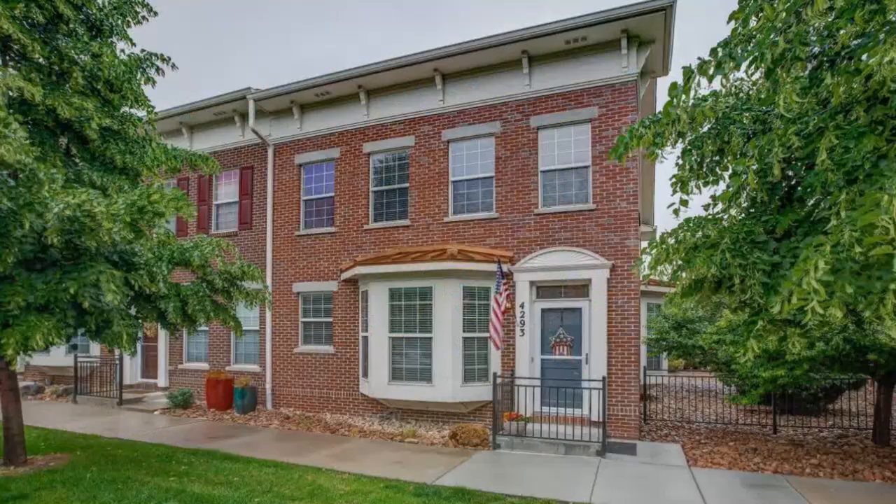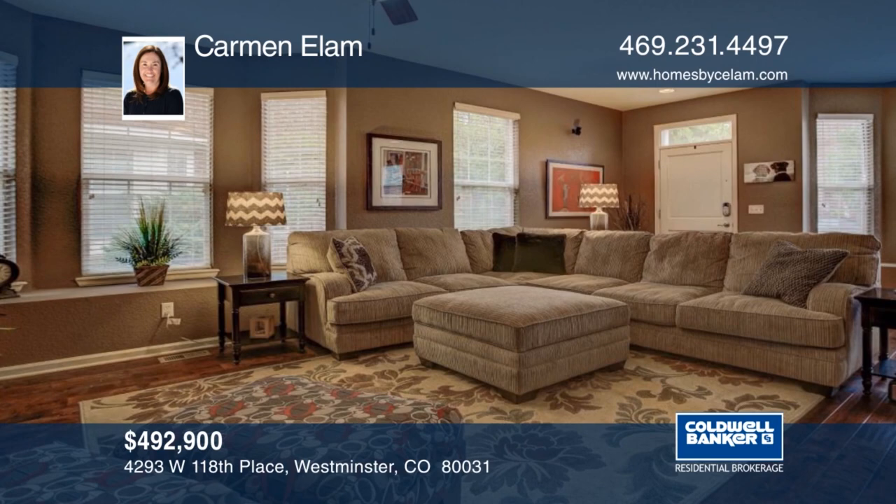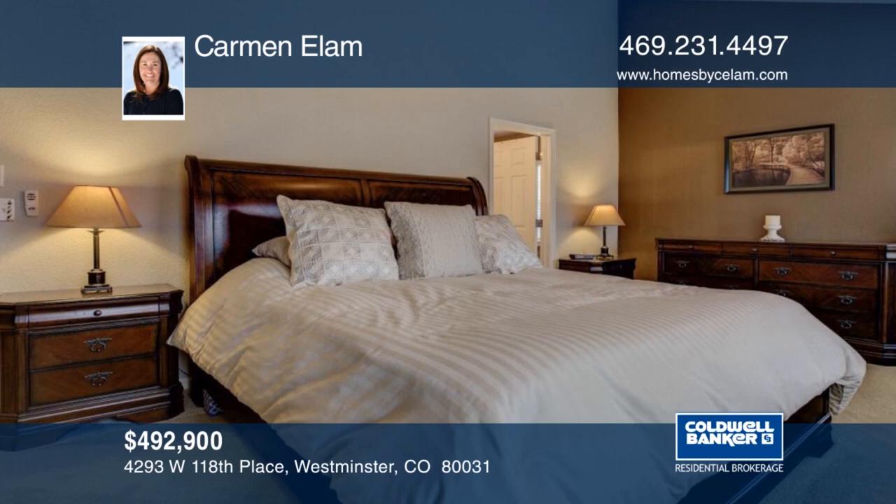Check out this gorgeous townhome in the heart of Bradburn. This is a very well-maintained home which features an open floor plan and hardwood floors throughout the main floor. You will love the fully finished basement that offers plenty of room for entertaining. The location provides excellent proximity to local restaurants, shops and retail all within walking distance. This home is a must-see and won't last long. Contact Carmen Elam to make it yours.